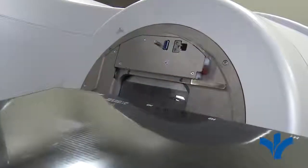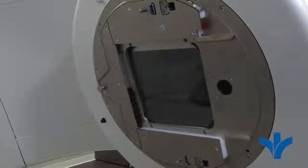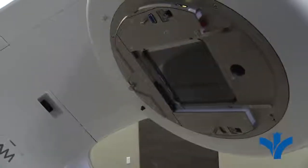Years ago, we used something called cobalt, which was a naturally occurring radioactive element that produced x-rays or gamma rays, and we used that to direct at patients' cancers. But there was not a lot of flexibility in that because it was a relatively low energy compared to what we're able to generate now.